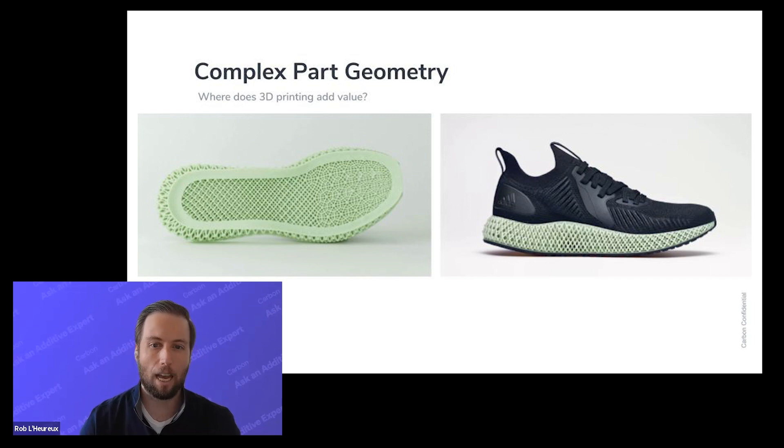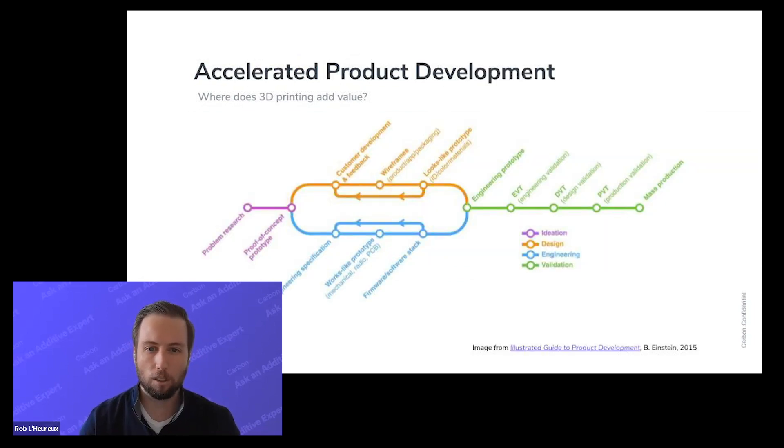Similarly, 3D printing serves as a catalyst for accelerated product development. Companies are saving months worth of project time beyond just prototyping by designing and producing parts on the same machine. They eliminate tooling lead time and validation of new tools.